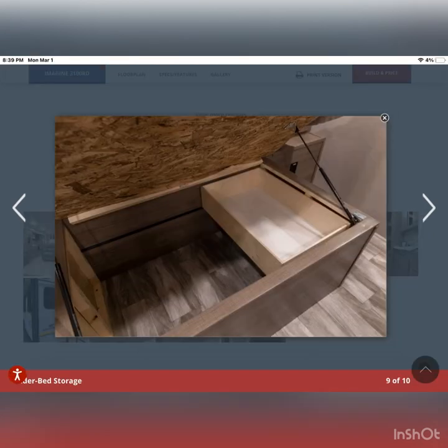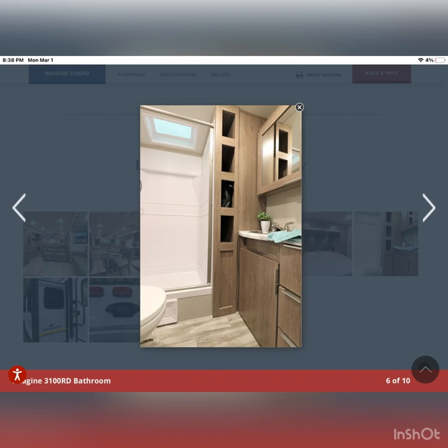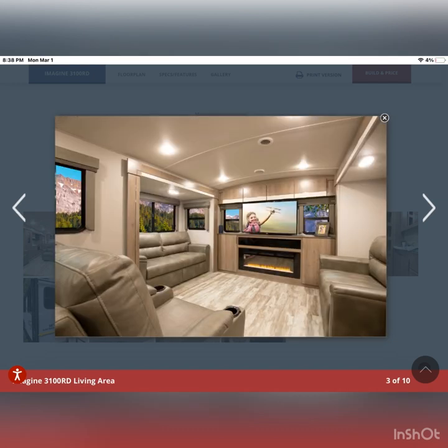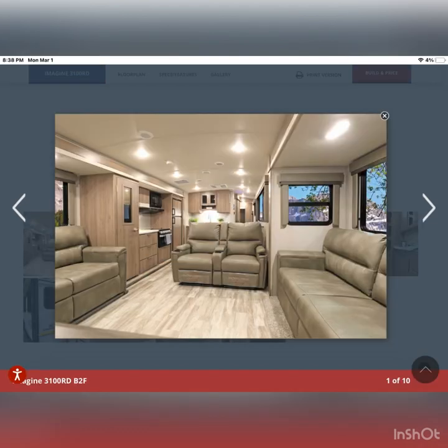Under your bed there's lots of storage for anything from linens to clothes or even dirty clothes. Plenty of storage area and reading lights above. The bathroom has lots of storage, a single sink, and a porcelain toilet. The kitchen has a nice stainless steel sink. The living room has opposing couches, a fireplace, and a TV. The dining room has a four-seated table that can move either way, and you can use two or four chairs. The theater seats have heat, massage, and USB connections.